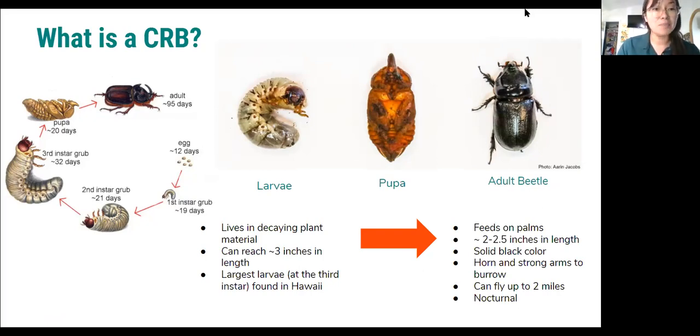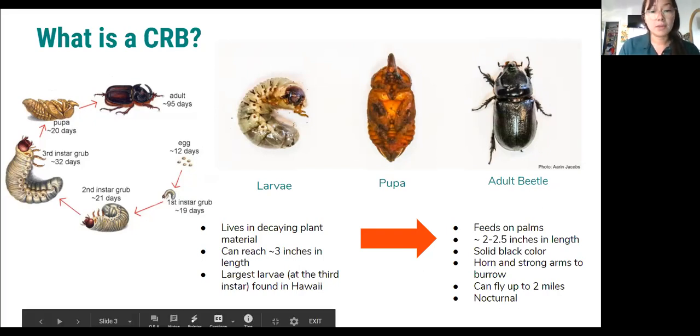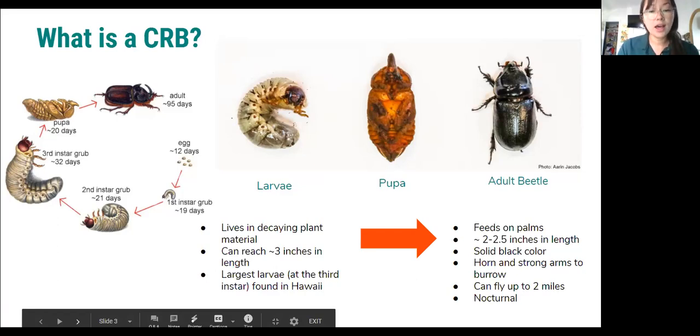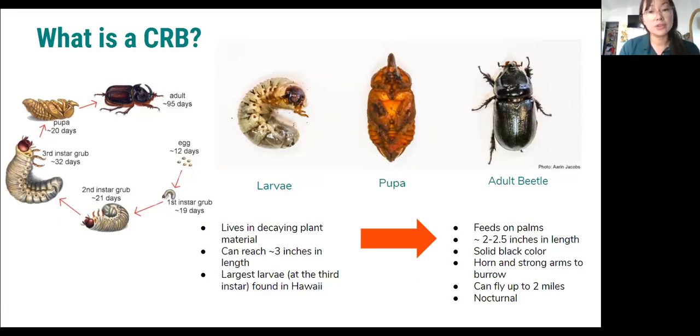Similar to a butterfly, they pupate and then emerge as adult beetles, and this is when they become a problem. They feed primarily on palms and other tropical crops, can reach two to two and a half inches in length, are a solid black color, and have a prominent horn and strong arms that help them to burrow through palm spears and the heart of the palm. We know that they can fly up to two miles at a time and they are nocturnal, though if they have good material to breed in and something to feed on, they don't typically fly that full two-mile length.